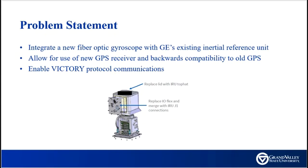GE makes an inertial reference unit that provides navigation data to vehicles. The current IRU no longer meets the precision required. Our task is to integrate a new fiber optic gyroscope and GPS receiver to provide more precise navigation data over Victory Protocol communication.